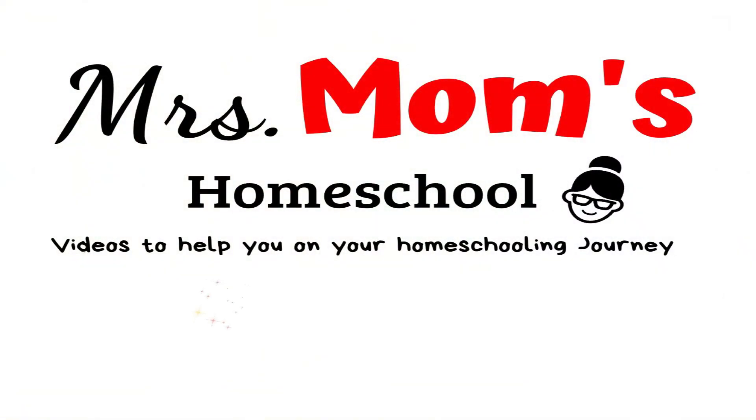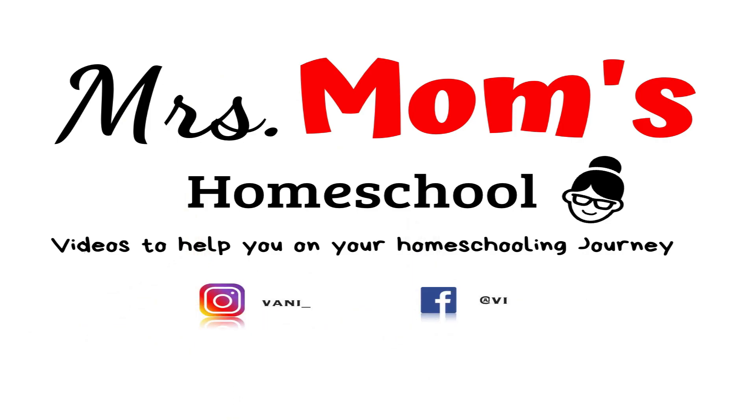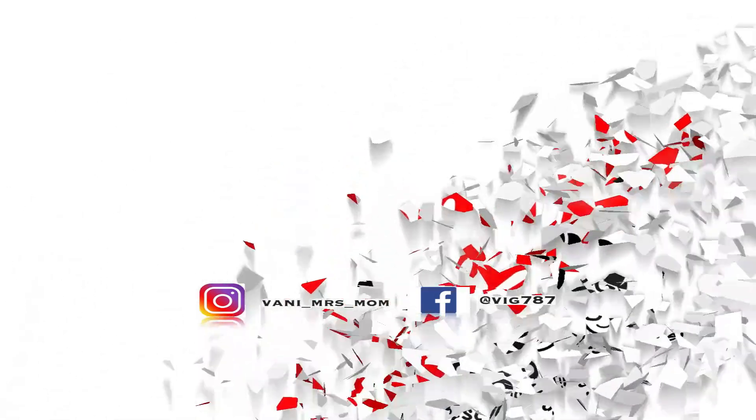Today I'm going to review Times Tales and Pet Math. Hey guys, it's Vonnie from Mrs. Mom's Homeschool, and welcome to my channel. Today I want to share with you a really cool little program called Times Tales — you may have heard of it — and I'm going to show you briefly what it is.